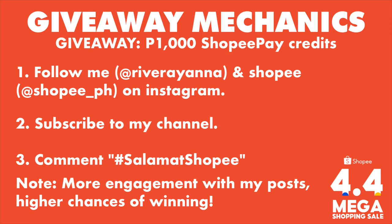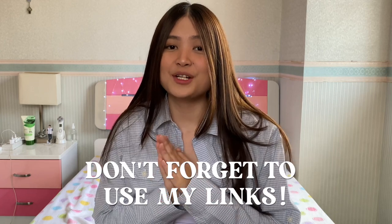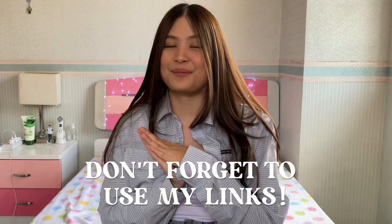For the giveaway, all you have to do is follow me and Shopee on Instagram, subscribe to my channel, and comment down below hashtag Salamat Shopee. I actually partnered with Shopee for this giveaway. Please note that the higher the engagement you have with my posts, the higher your chances of winning. So make sure that you also use my links in the description box. That's it for this video — thank you guys so much for watching. I really hope that you're all safe, and I'll see you on my next one!